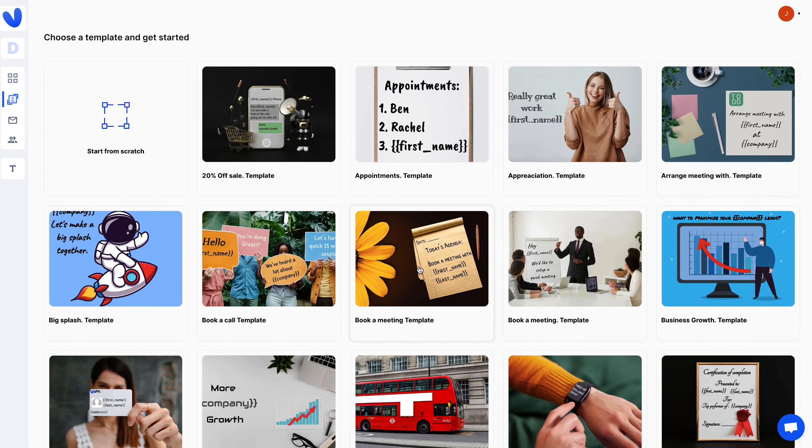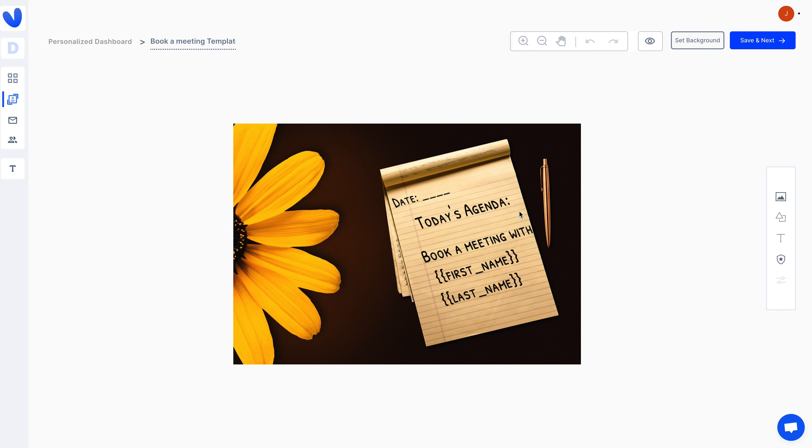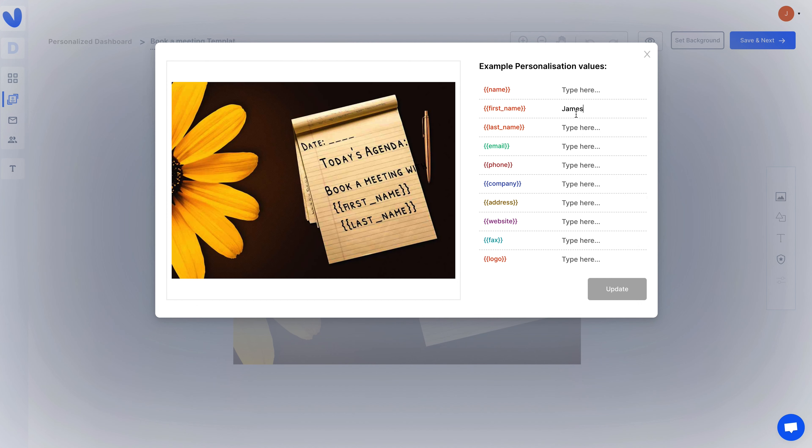Once you've got everything in place, it's time to use Vumu to scale your outreach. Vumu has tons of personalization that will take place automatically by pulling info from your favorite CRM, autoresponder, or chat platform when you send out your outreach messages.